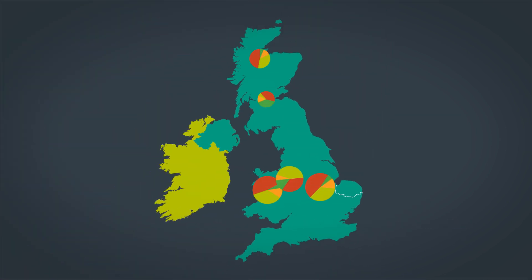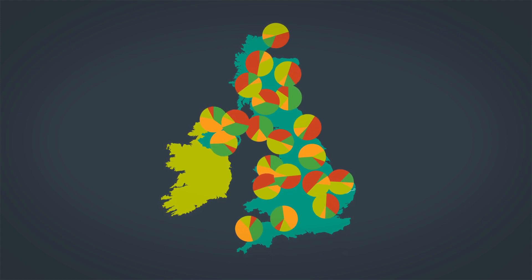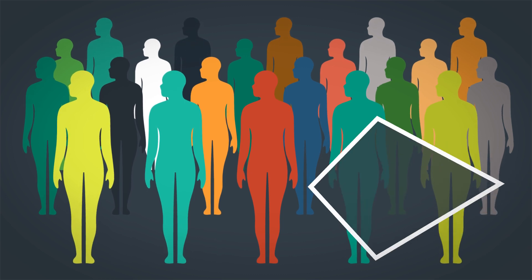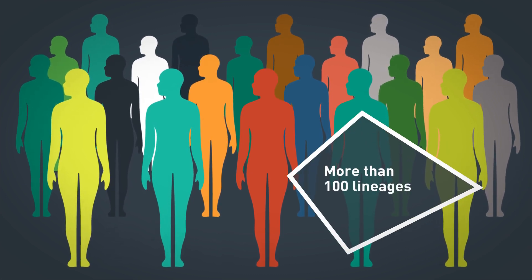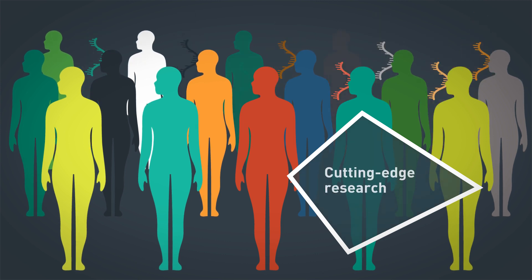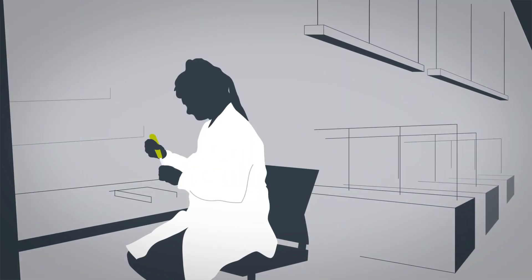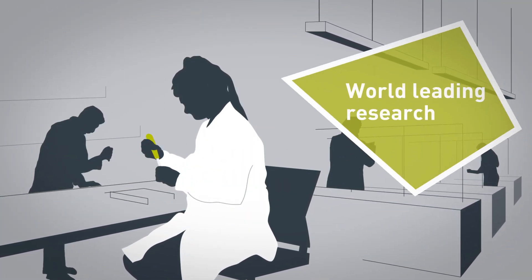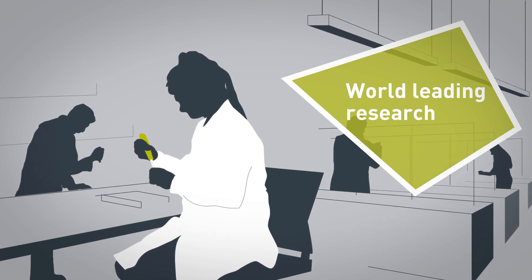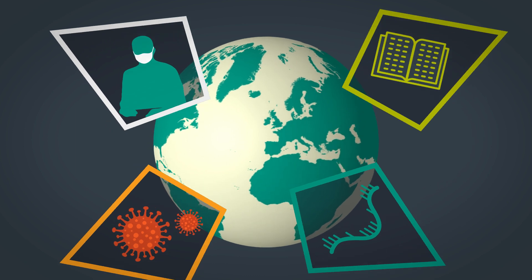By mapping the prevalence of different strains around the country, we can understand how the virus spreads. At Quadram, we have identified more than 100 lineages in the population since the first UK cases in March, none of which originated directly from China. This is cutting-edge research in which the UK is leading the world. Here at the Quadram Institute, we're proud to be part of that work, as our genome detectives help society find a way through, and eventually, out of the COVID-19 pandemic.